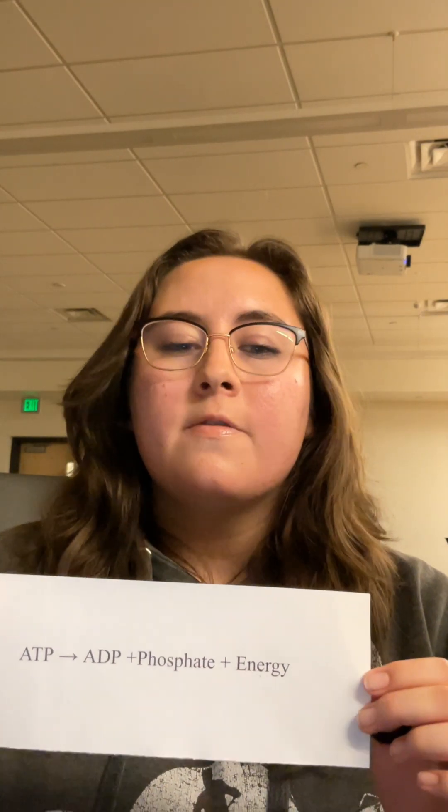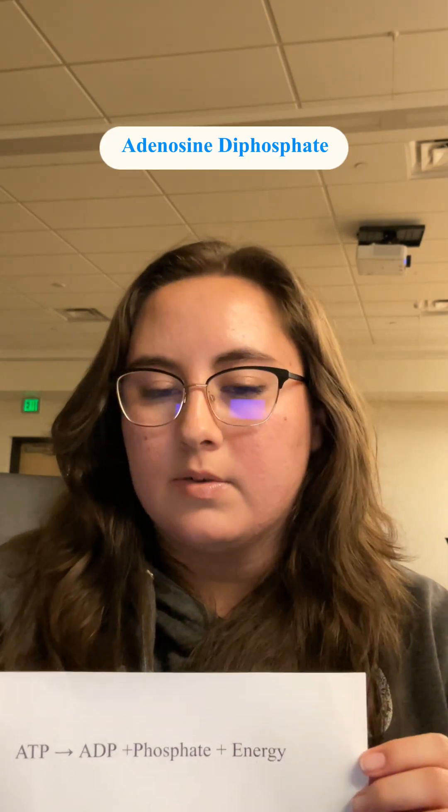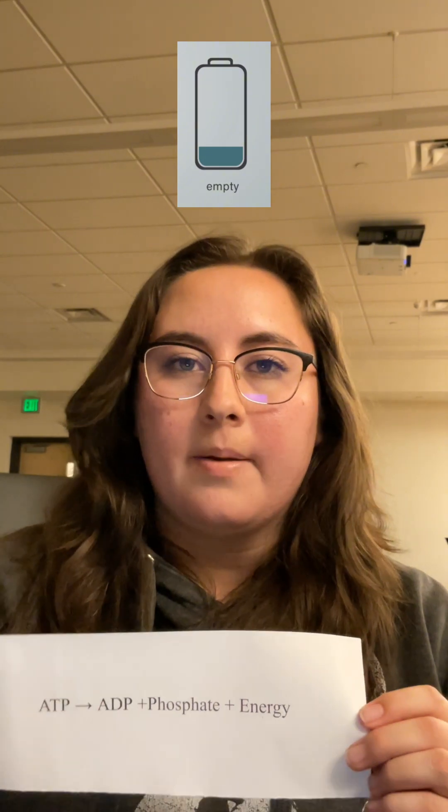That energy helps your muscles move, your nerves send signals, and your organs do their job. The chemical reaction that makes it work is ATP breaking into ADP, phosphate, and energy. Think of ATP as a charged battery, and ADP — adenosine diphosphate — as an uncharged battery. This happens inside almost every cell in your body.